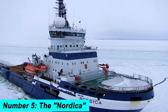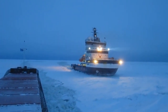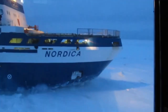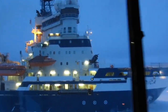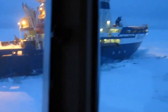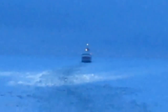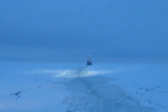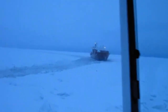Number 5. The Nordica is an Estonian icebreaker used for icebreaking, scientific research, and oil spill response. It has a maximum icebreaking thickness of over 9.8 feet and is equipped with a powerful propulsion system. The Nordica was built in 1989 and is owned and operated by the Estonian Maritime Administration. It is equipped with advanced scientific instruments and can accommodate up to 120 crew members. It is a vital asset for the Estonian government and plays a crucial role in a variety of maritime activities.